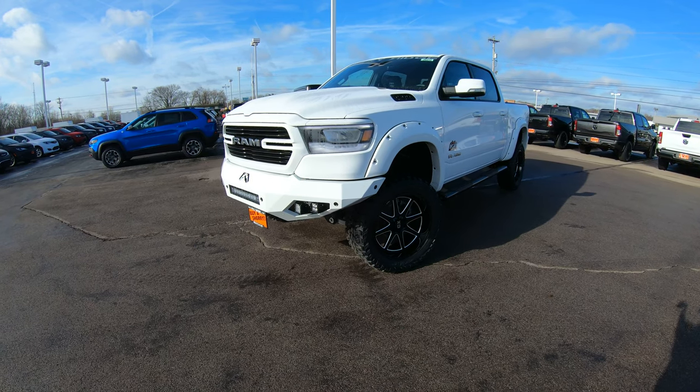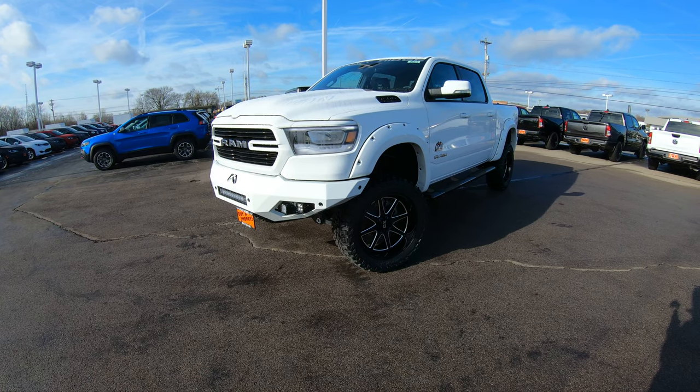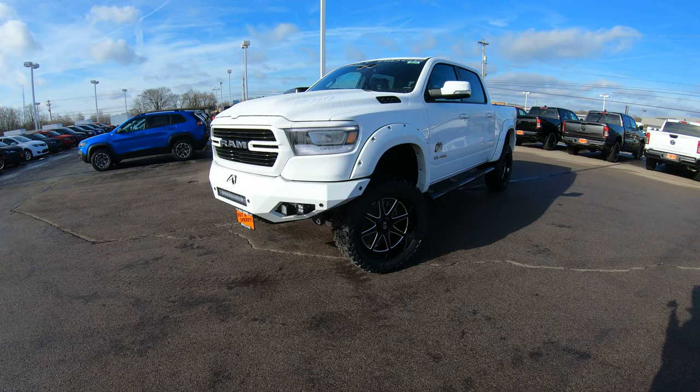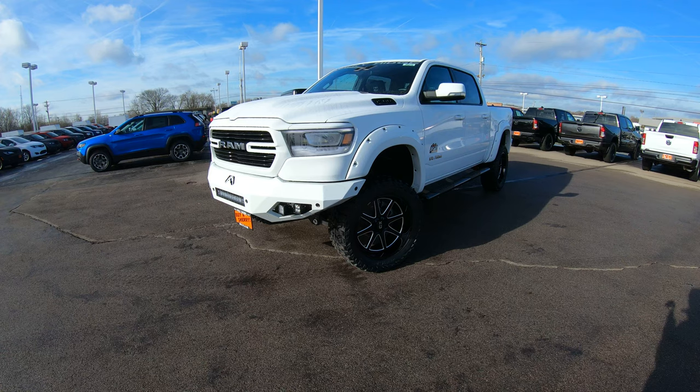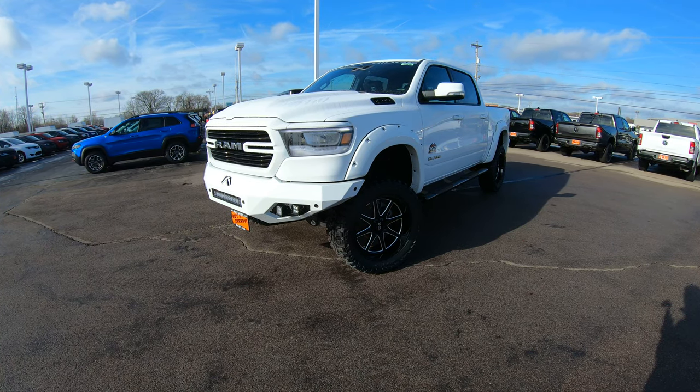Today we're showing you a brand new arrival: a 2020 Ram 1500 Laramie, so it's going to have all the bells and whistles in it. We sent it down to Rocky Ridge and had what we call a K2 package put on it, along with a bunch of cool goodies on this vehicle.